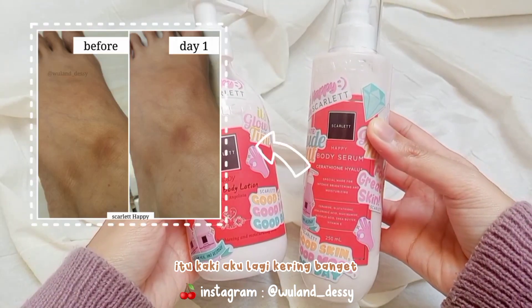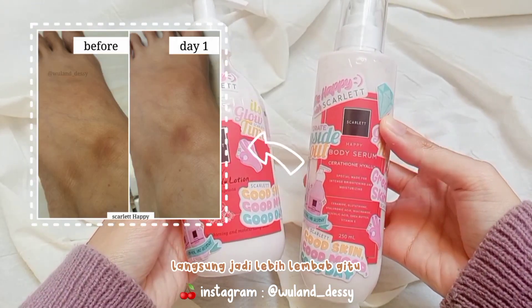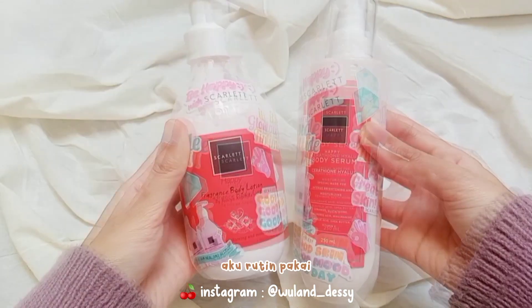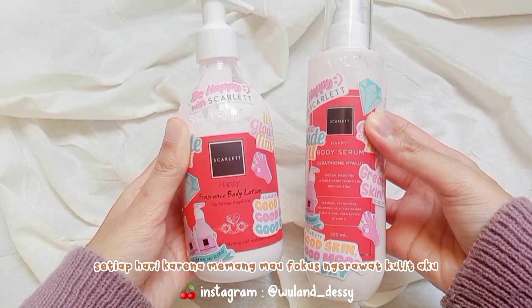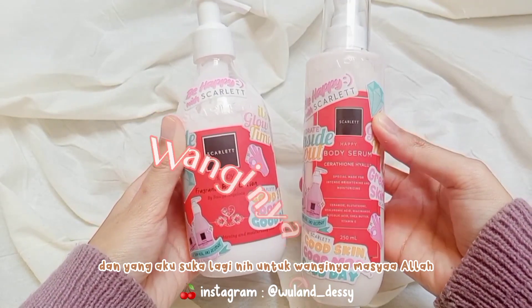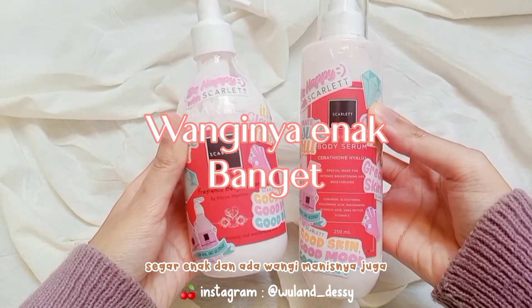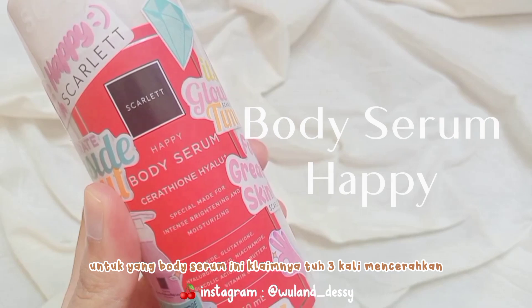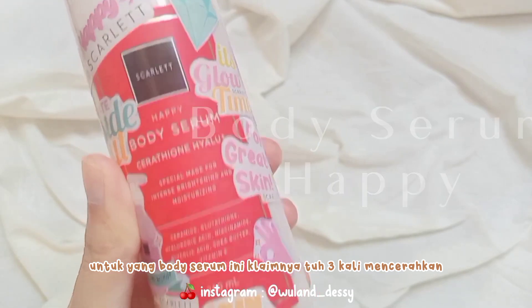Jadi pas awal-awal pakai, kaki aku lagi kering banget, langsung jadi lebih lembab setelah aku aplikasiin 2 produk ini. Aku rutin pakai setiap hari karena memang mau fokus ngerawat kulit aku. Dan yang aku suka lagi nih untuk wanginya, Masya Allah, seger, enak dan ada wangi manisnya juga. Nah untuk yang body serum ini, klaimnya tuh 3 kali mencerahkan.